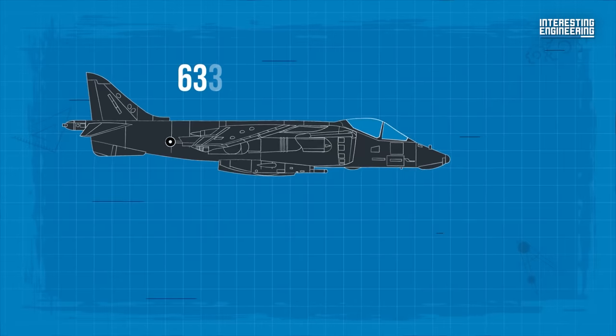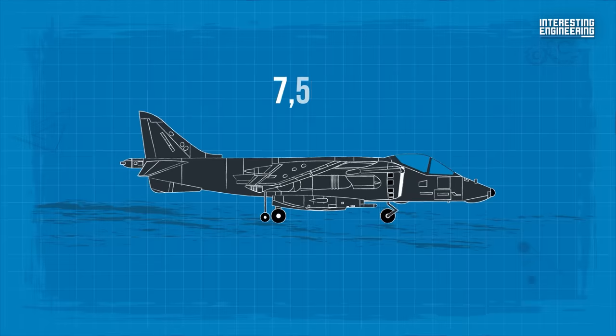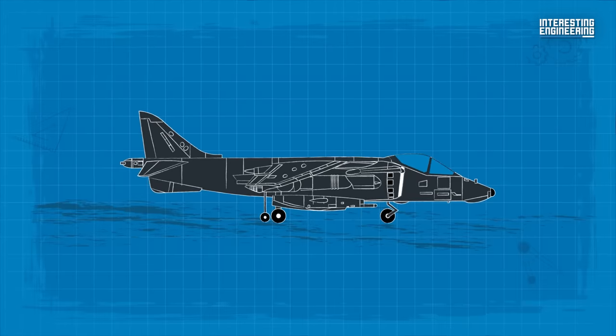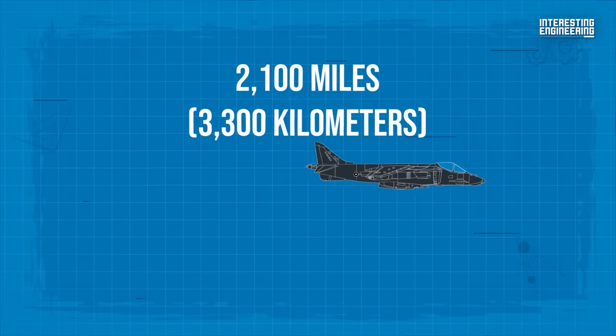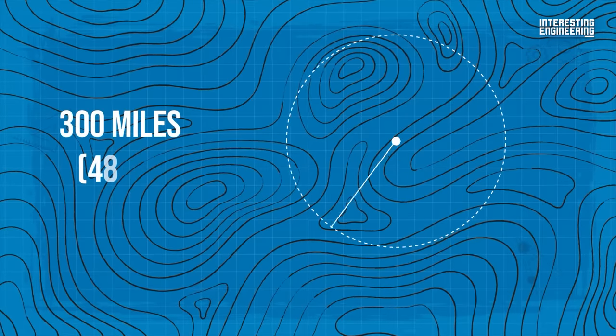It can achieve a speed of 633 miles per hour. The 7,500-pound internal fuel capacity can be increased using hardpoint-compatible external drop tanks, giving the aircraft a maximum ferry range of 2,100 miles and a combat radius of 300 miles.